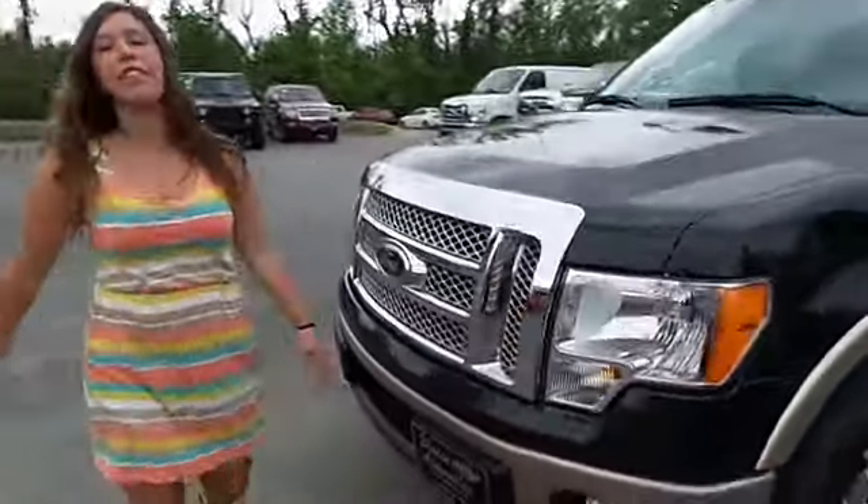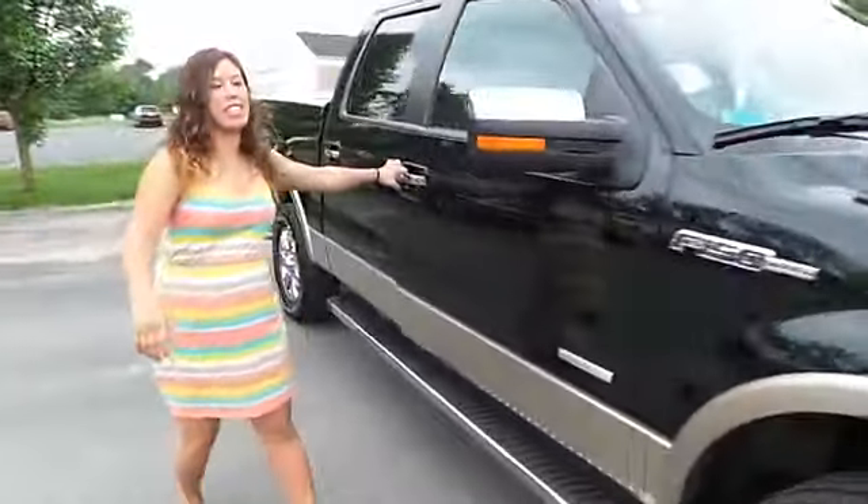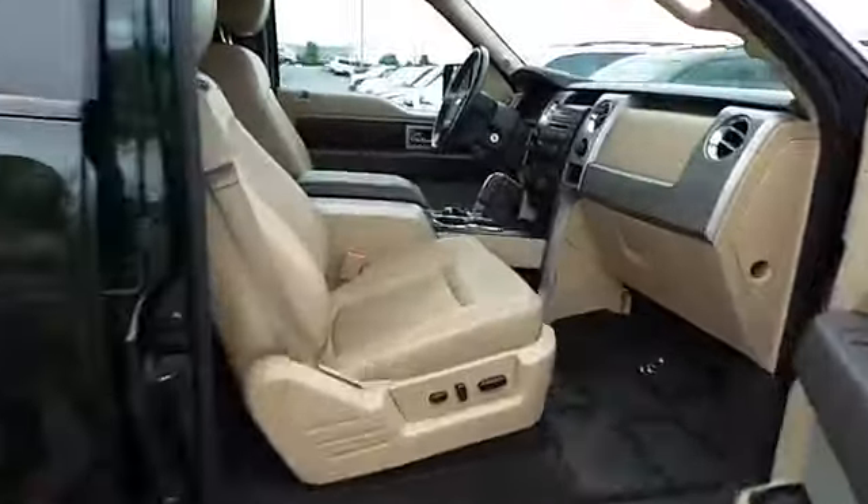It's a very clean vehicle. It only has 32,000 miles. If you want to look inside, it has a nice tan leather interior with a heated and air-conditioned seat.